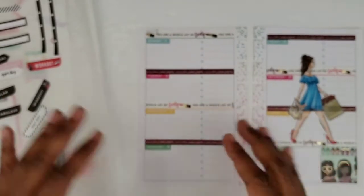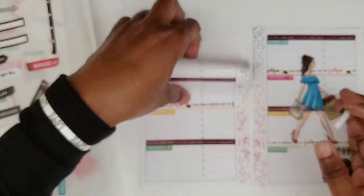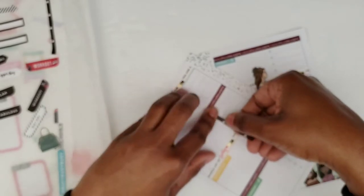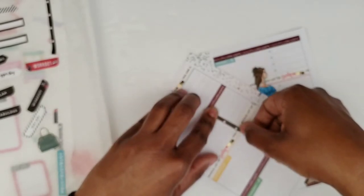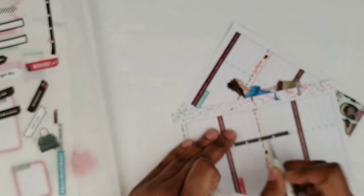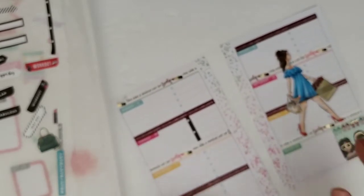I'm gonna put a checklist on Tuesday because Tuesday is usually my busiest day. It's always pretty long so I always end up cutting it, and then what I can do is use the extra somewhere else.